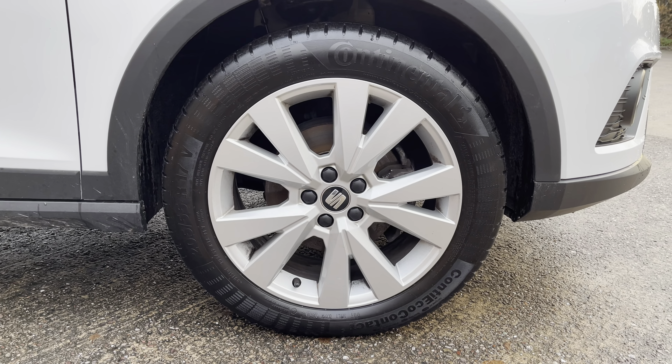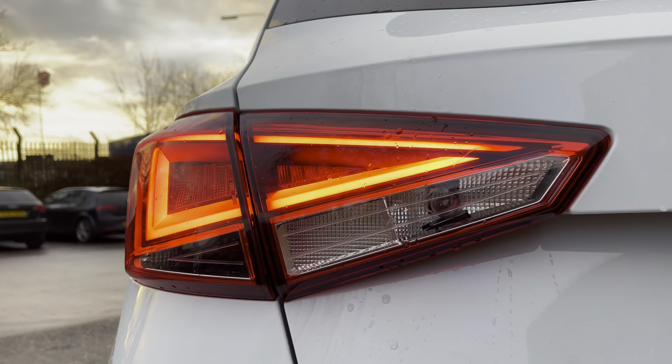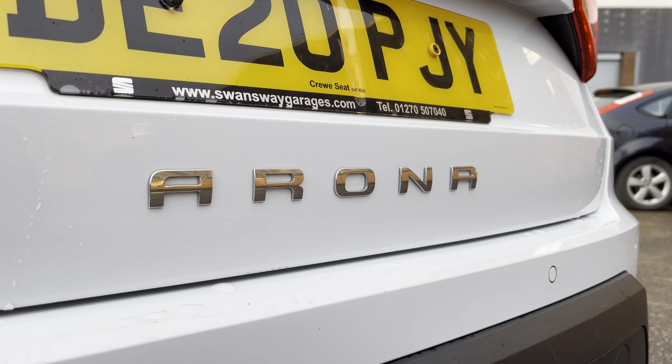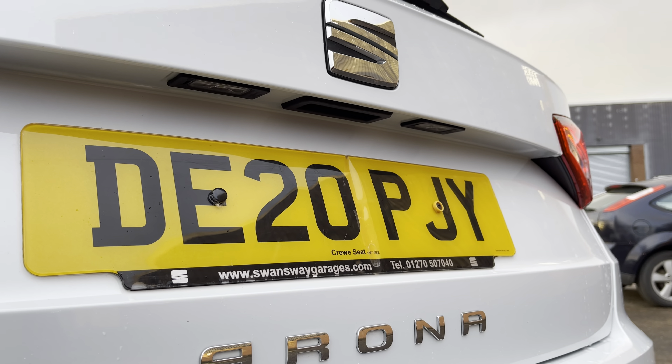Hi, I'm Imogen from Crew Seat and I'm going to take you around this approved used Seat. This is the Seat Arona 1L TSI 95PS in the SE Technology model. This vehicle comes with the petrol manual engine and just under 16,000 miles.